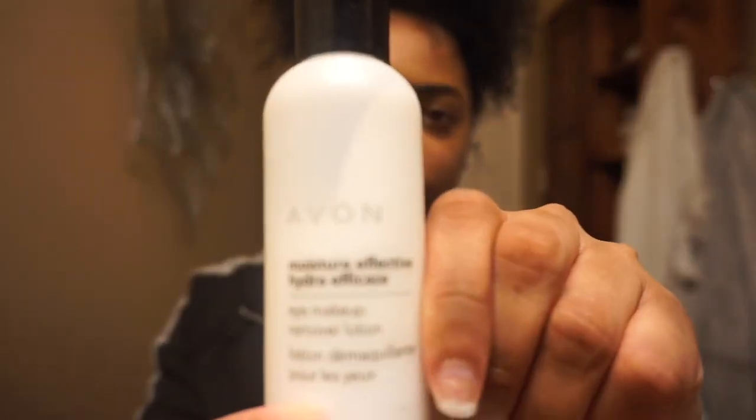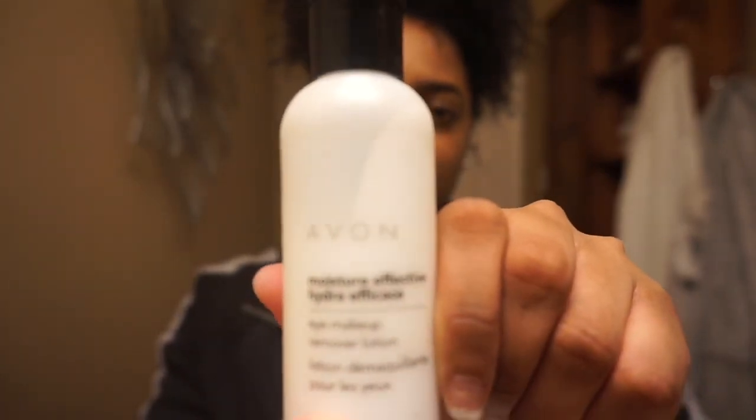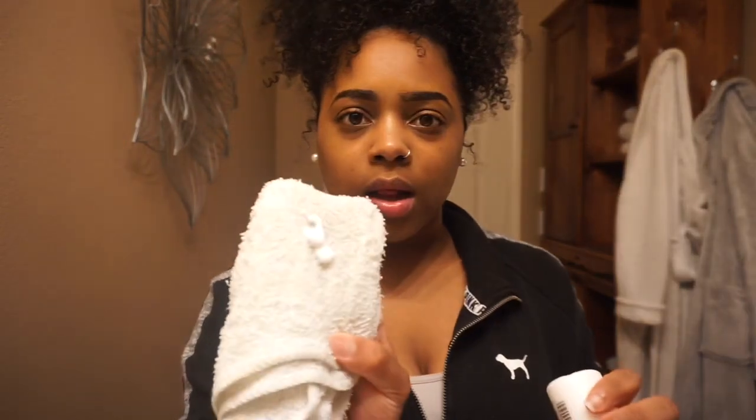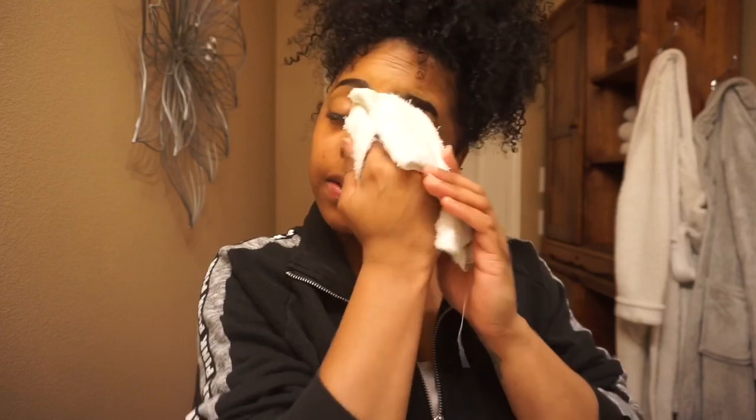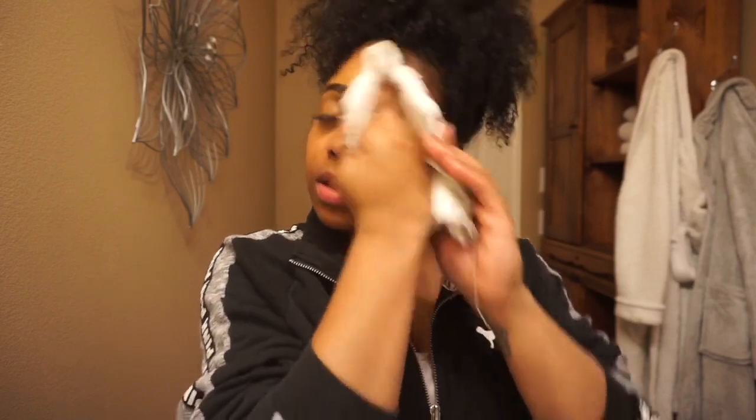First thing first, normally I will go in with my Neutrogena makeup wipes but I'm out, so I'll be using my Avène eye makeup remover. I talked about this in one of my videos — I'm just gonna put it on a towel and get all the makeup off my face. I don't have much on today, but this stuff really works good.